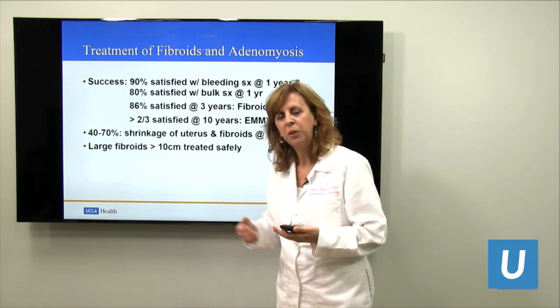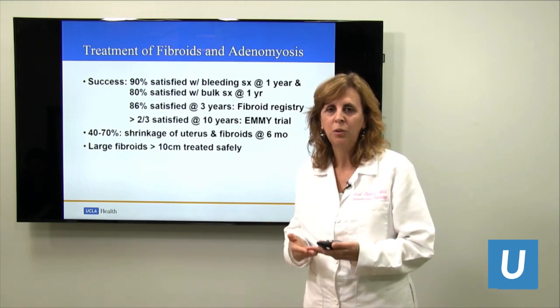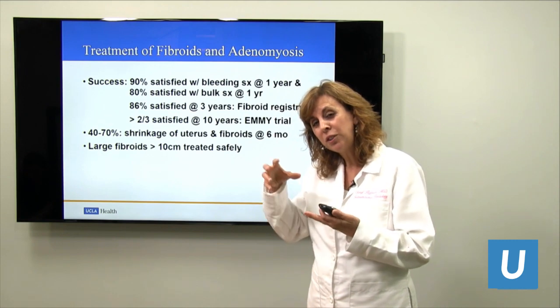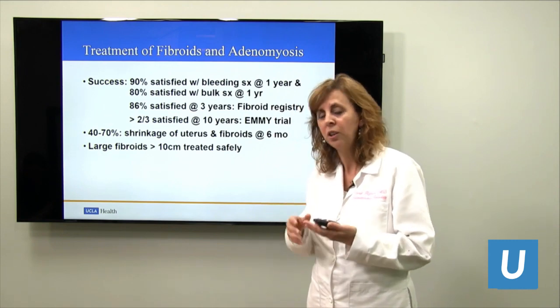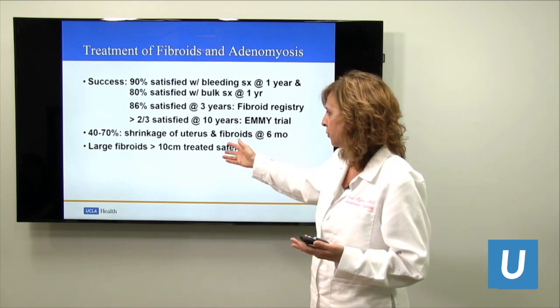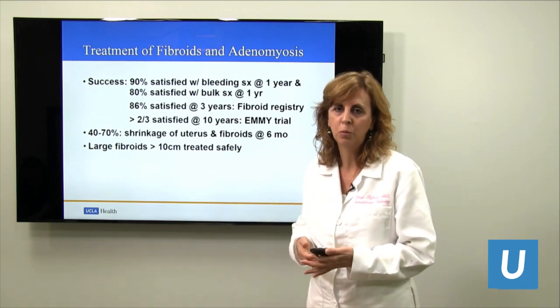How about large fibroids? We get that question a lot. Large fibroids are fine — they can be treated with embolization. Same with pedunculated fibroids, those that are hanging off the edge. They can be treated with embolization as well. The majority of patients with fibroids can be treated with embolization.